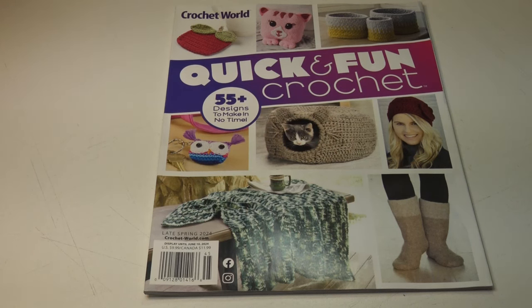Hello everyone, it's Glenda and welcome back to my channel Creative Grandma. Today I have a wonderful crochet magazine review — a sneak peek of Crochet World Quick and Fun Crochet. This magazine has 55 plus designs to make in no time. It's the late spring 2024 issue, displayed until June 2024. It's $9.99 in the United States and $11.99 in Canada. I found my copy at my local Barnes and Noble store, and you should be able to find this online or in your bookstore. So let's go ahead and open it up and take a peek inside.